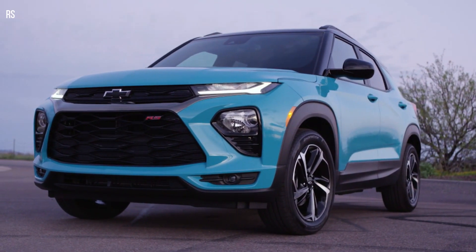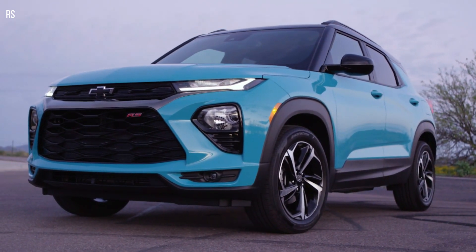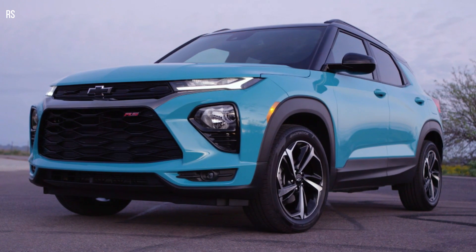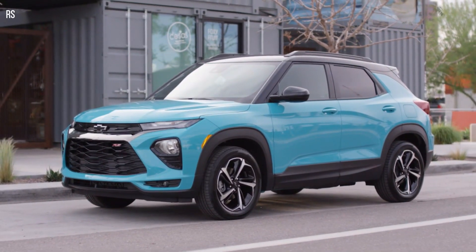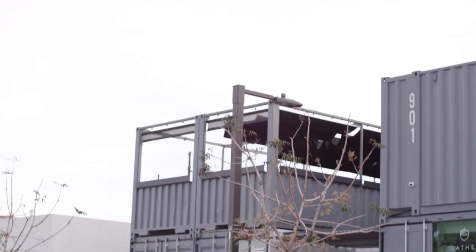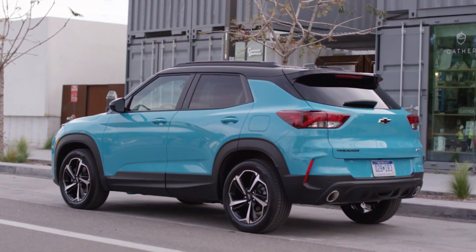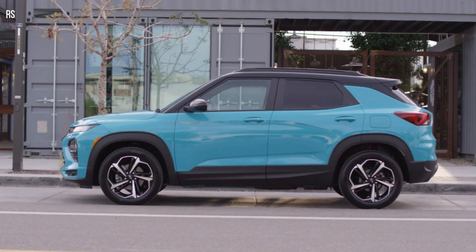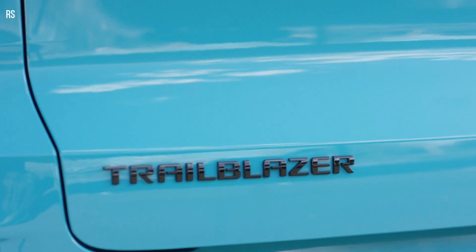The side profile includes taut bodyside lines, a sleek roofline, and a bold hood shape to accentuate the Trailblazer's youthful character. RS and Active Trim models boost the visual appeal with standard two-tone roofs. Large wraparound tail lamps seamlessly span the liftgate and bodyside, adding to the visual width of the Trailblazer and providing a more planted look.